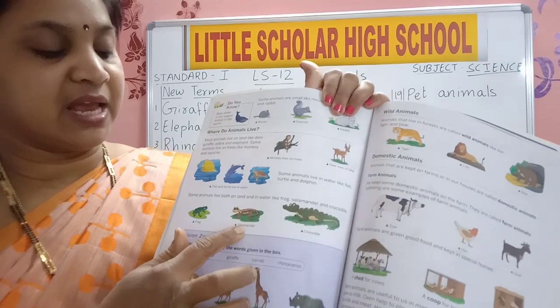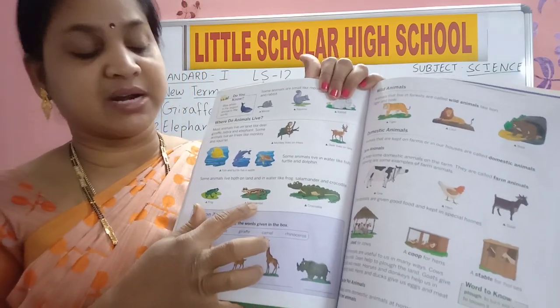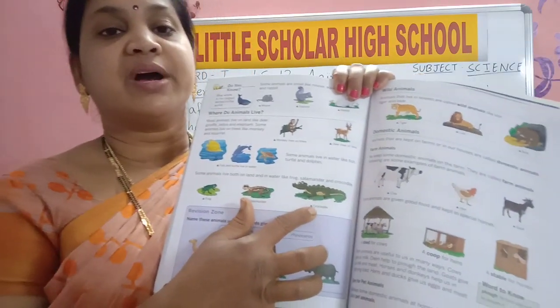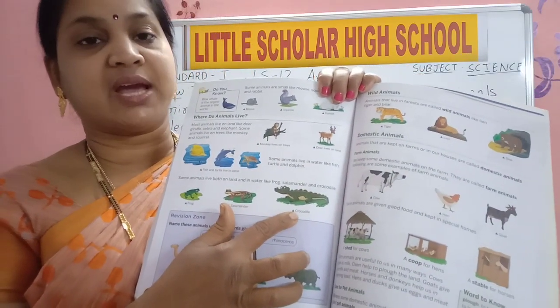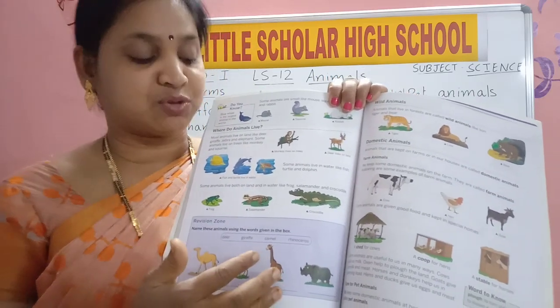S-A-L-A-M-A-N-D-E-R. Salamander. C-R-O-C-O-D-I-L-E. Crocodile. All these are different types of animals.